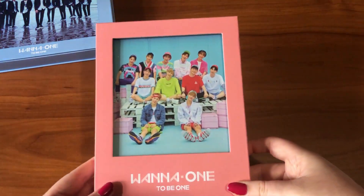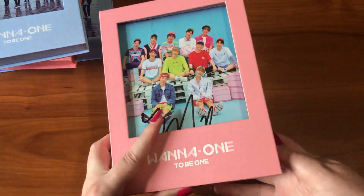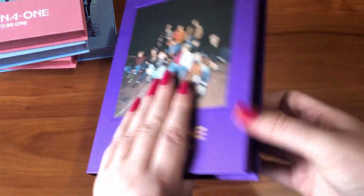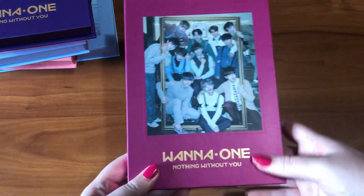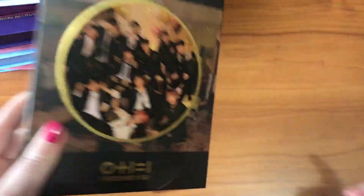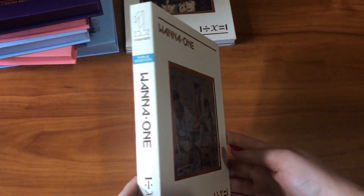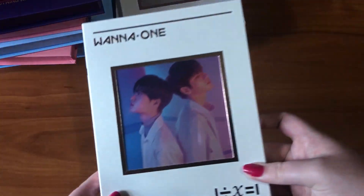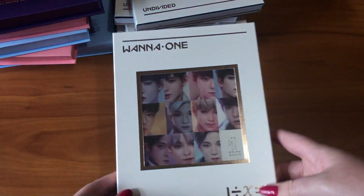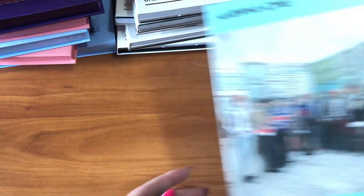Next is Wanna One / 101. I have the Japanese and Taiwanese versions of To Be One, two signed Korean versions — one signed by Minhyun, one by Jisung — Nothing Without You in the Wanna and One versions, I Promise You in the day and night versions, all six versions of Undivided including the group, triple position, lean on me, heel, number one, and art book versions, and Power of Destiny in what I think are the adventure version and another version I don't remember the name of.